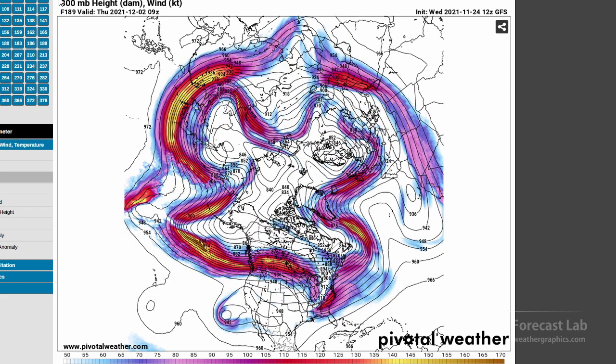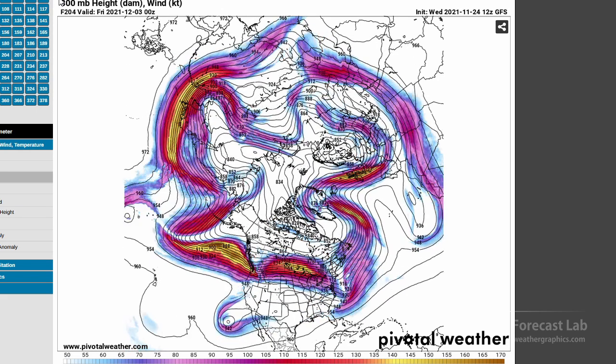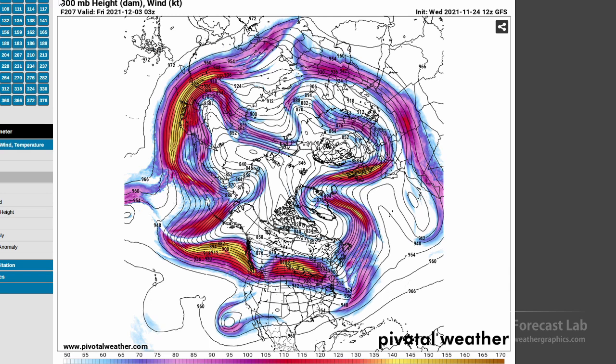Going into the first week of December, there's continued energy out west on the west coast, and it looks like we're finally starting to break up that block out in the Atlantic. This is kind of a progressive pattern with a number of waves across the hemisphere — looks like a bunch of them — and that should keep things progressing nicely.